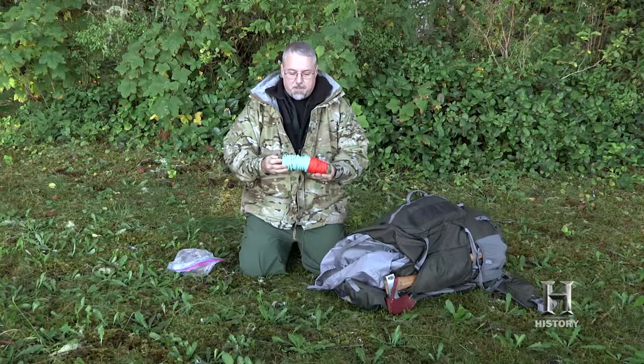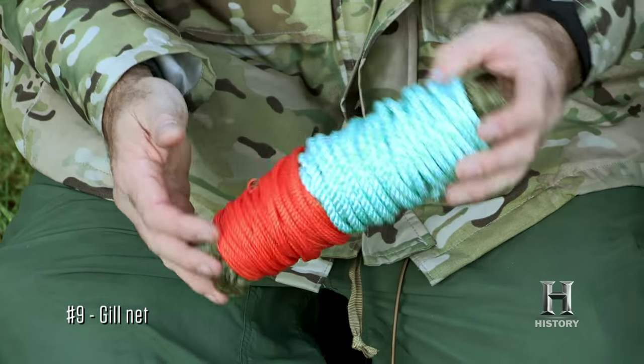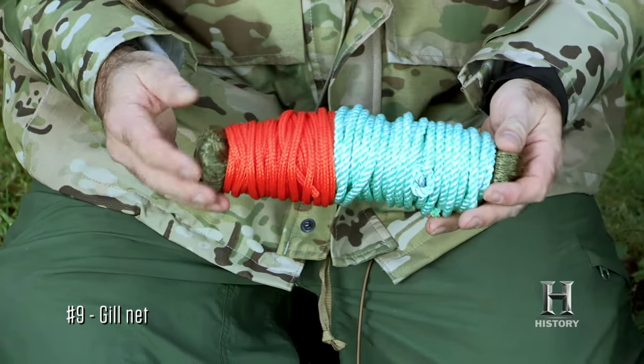The other passive fishing method I'm taking with me is a gill net. It's basically out there working for you, catching fish when you're off doing other things.